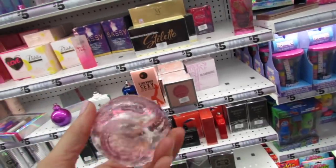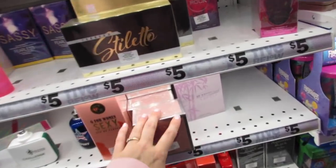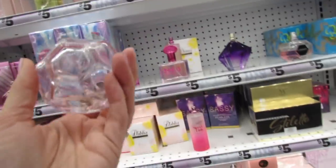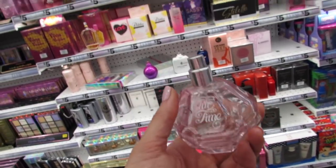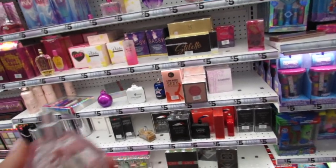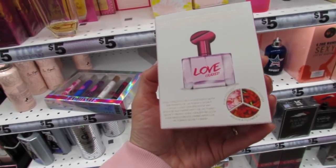Let's see if we can find the tester. This is Paris Sparkle - Glamorous Beauty. I really want to smell that Bright Lights one. Sometimes we find a tester but then we don't find the package, or we find the package and we don't find the tester. So I feel like we get really lucky when we can find both the tester and the package. This Love Craze is supposed to be a dupe for Victoria's Secret Crush.